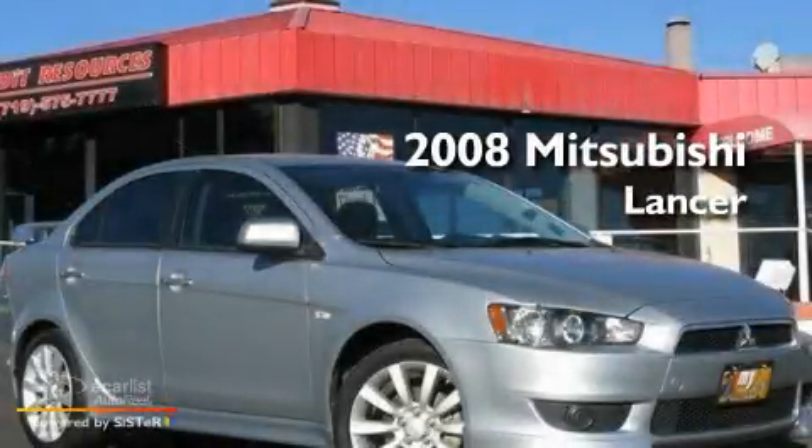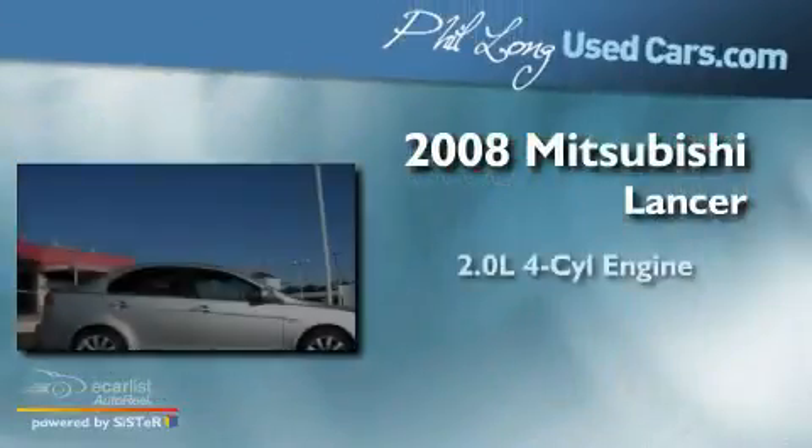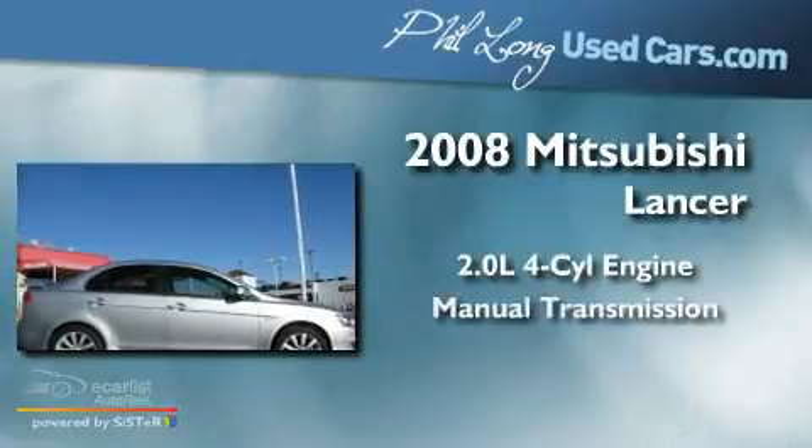This is a 2008 Mitsubishi Lancer. It features a 2.0-liter four-cylinder engine and a manual transmission.